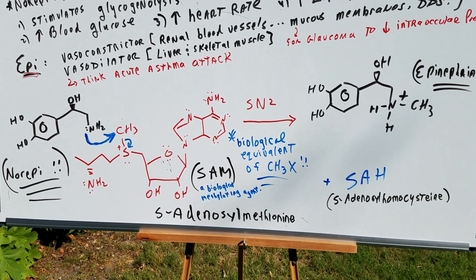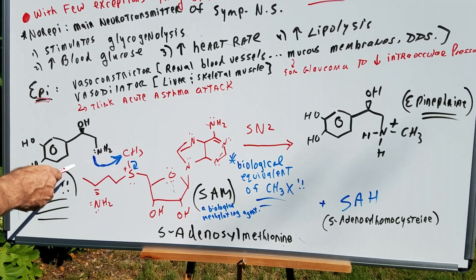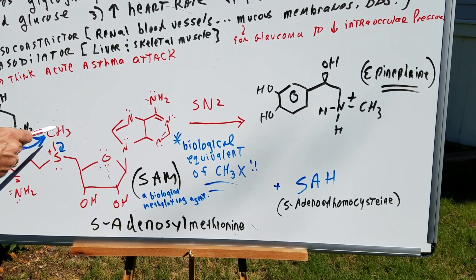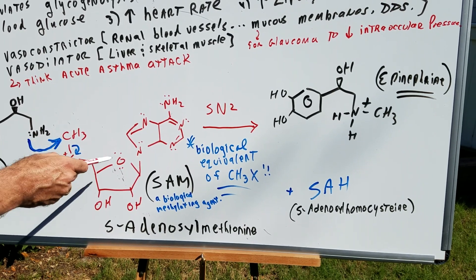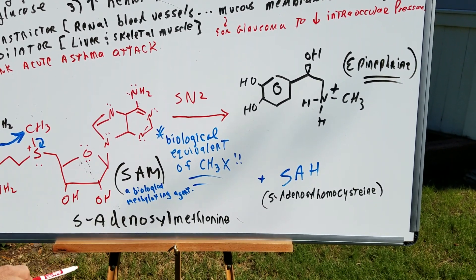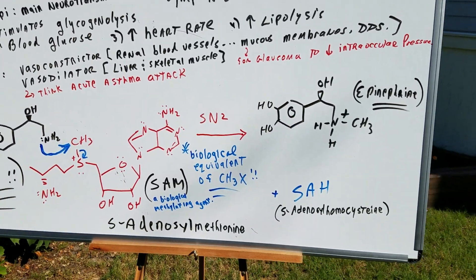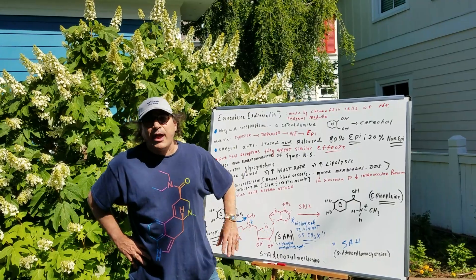Now I want you to look at how we can convert norepinephrine into epinephrine. Here's the norepinephrine molecule. This molecule here is called SAM — S-adenosylmethionine. It is a biological methylating agent, meaning it simply donates a methyl group. As you look at the arrow, there's the nucleophilic attack, moves out, and we do a simple SN2. This big molecule is simply a biological equivalent of a methyl halide, where the large group is the leaving group. The bottom line is SAM simply donates a methyl group to give epinephrine — a simple SN2 reaction converting norepinephrine into epinephrine.